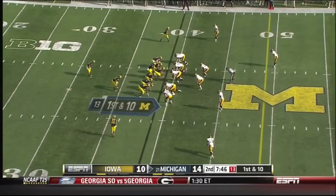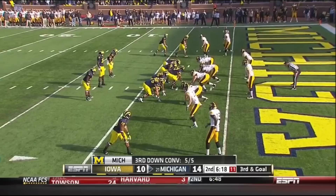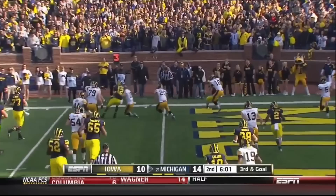Play fake, Gardner with a ton of time, looking deep — going for Gallon. Caught it. Gallon all the way to the ten — perfect on third down so far today. Gardner again with time, everybody covered. Gardner standing to the target, moving around — sort of like playground football here. Gardner's going to take off and he gets nailed short of the goal line by Christian Kirksey.